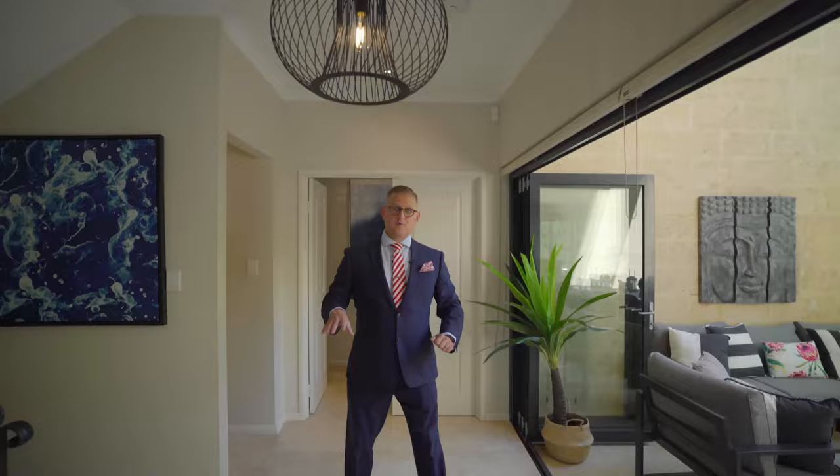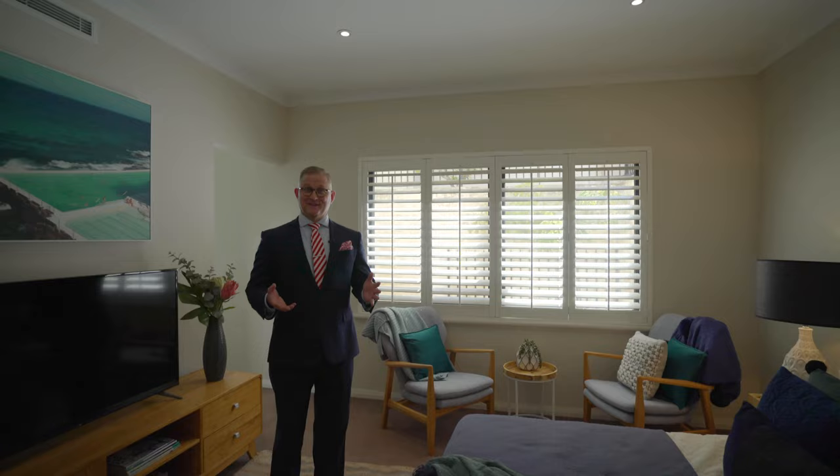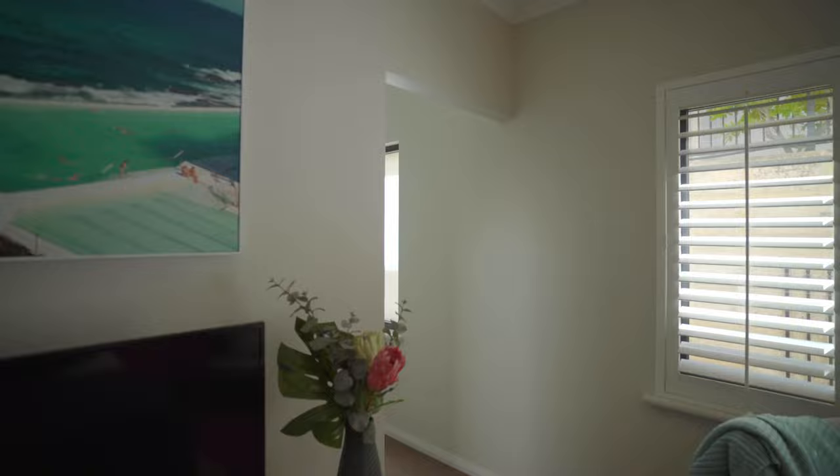Over here is the laundry room — we won't go in there now, we'll have a look at it another time. This is the downstairs master, which is great if you need a downstairs bedroom for guests, or mom and dad are coming to visit, or even if you have a multi-generational family and mom and dad are going to move in and live here. Right around to this side is the walk-in robes and dressing area as well.